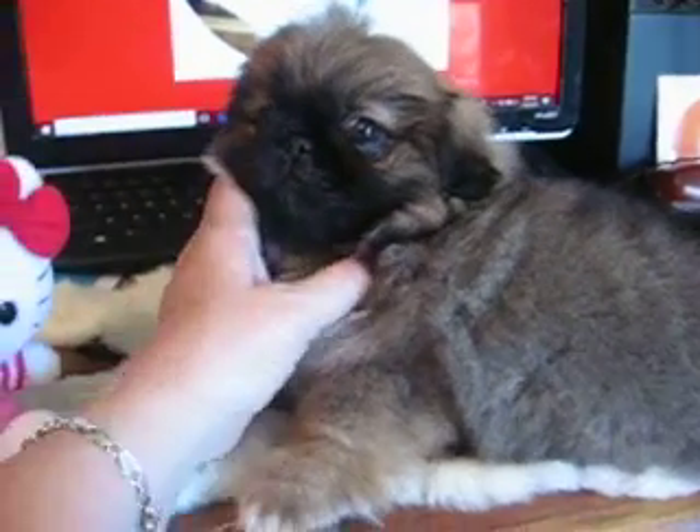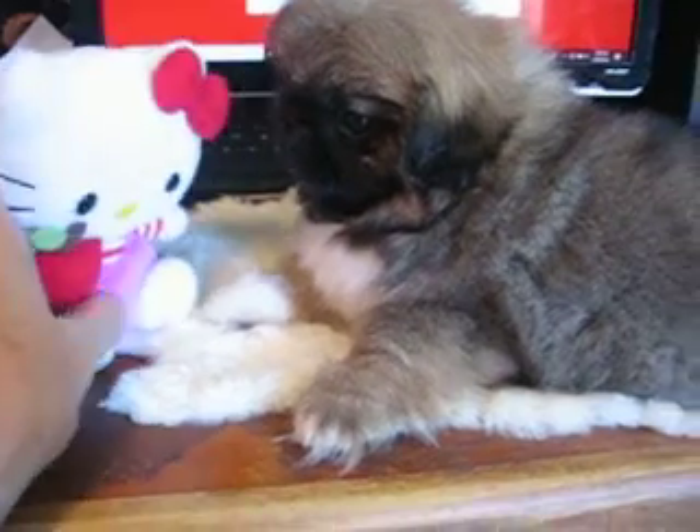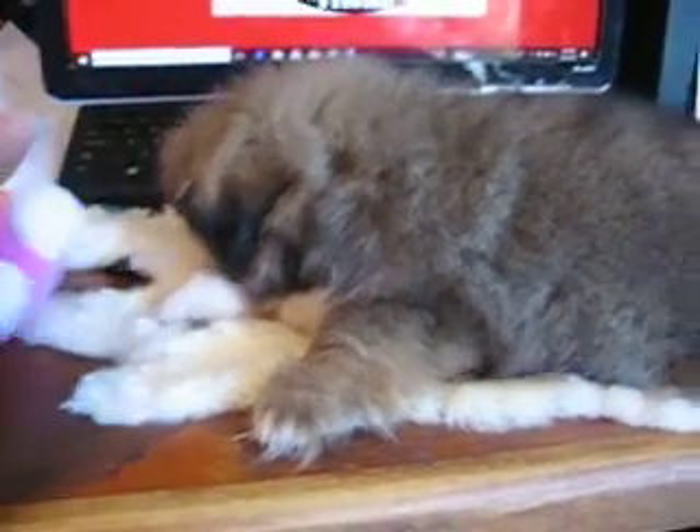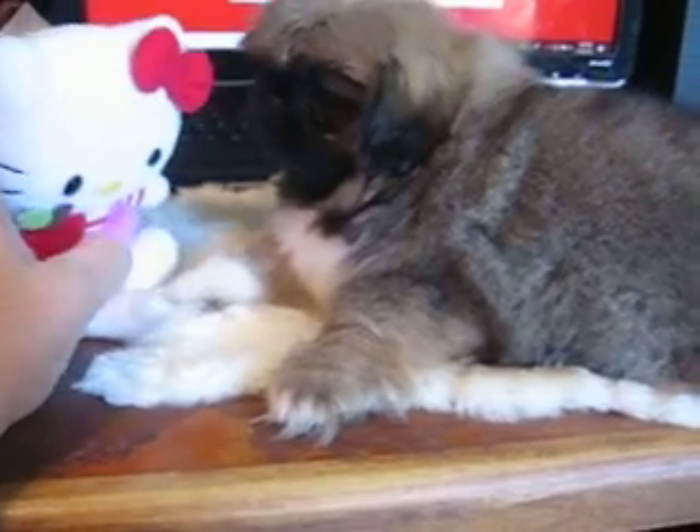She just had a bath and she's ready to get down and play. I think she's tired of me messing with her. I just wanted to get a little video of her so you can see what she looks like. She's actually the largest in the litter — Satin had five pups this time.